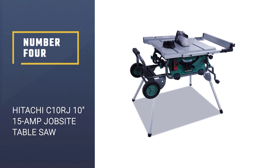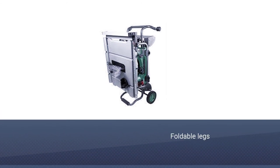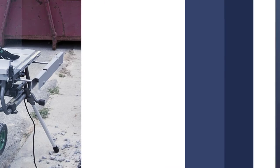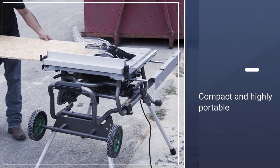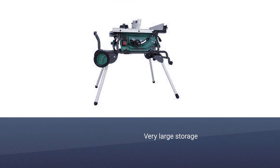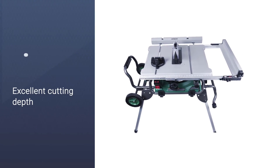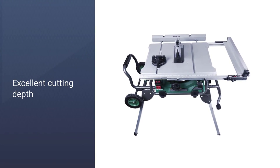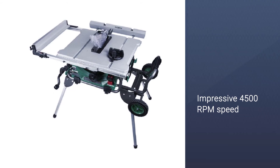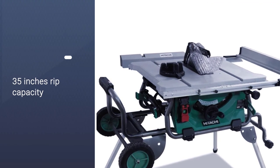Number 4: HITACHI C10RJ 10-inch 15-amp Jobsite Table Saw. Check out another rugged tool with an impressive design. Its legs are nicely foldable for easy portability, and you will appreciate the introduction of the circuit breaker. The storage in this unit is also quite large. The motor is 15-amp with a speed of 4500 RPM, which is spectacular. What makes this tool special is its high torque — it will cut through hardwood alright. Moreover, it has a big table surface for convenience, along with a 35-inch rip capacity that will allow you to cut large pieces.